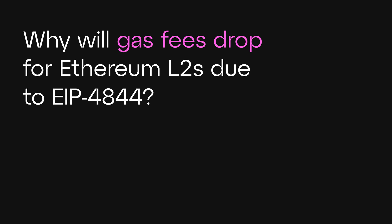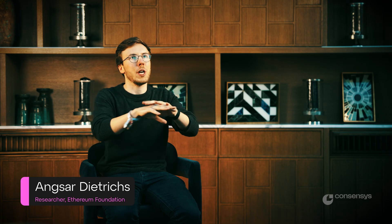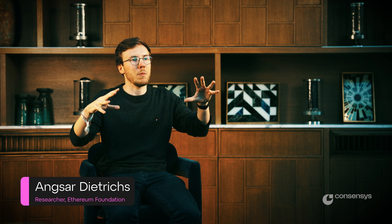Gas fees on Ethereum today — why are they so high and why will they drop for rollups? It's really about having to share the same space with everyone else. Rollups use a mechanism that was never designed for them, so they have to compete with everyone else using the same mechanism. Now we give them their own mechanism.